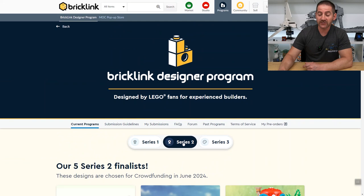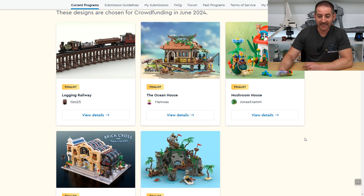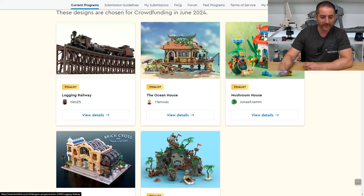Speaking of going fast, I think series two is going to go very fast as well. Let's go ahead and take a look at the finalists. These I think look even better than series one.